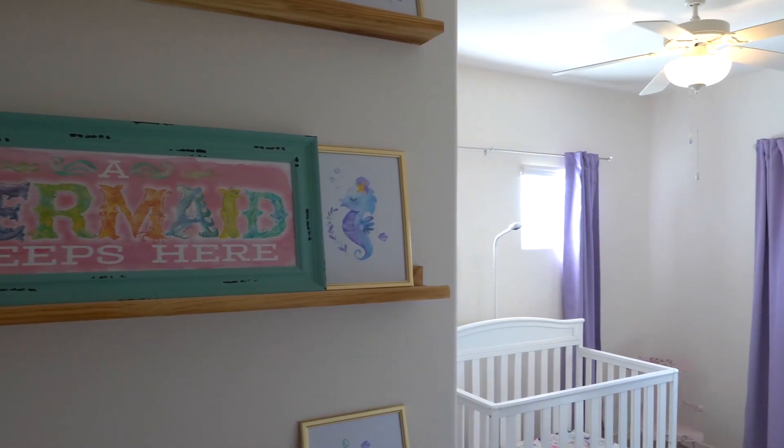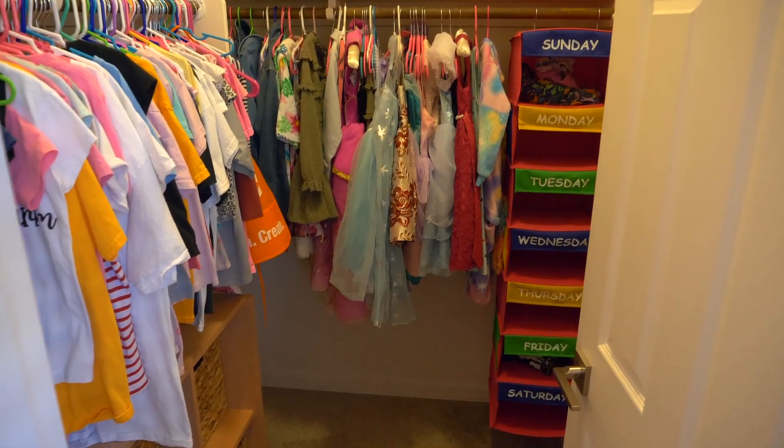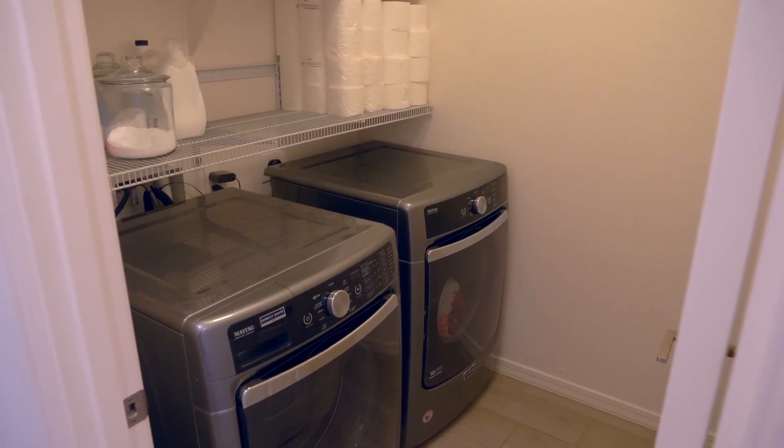Venturing further into the residence, a hallway leads to two spacious secondary bedrooms, one of which features a substantial walk-in closet. Additionally, a beautiful laundry room adds to the convenience of daily living.